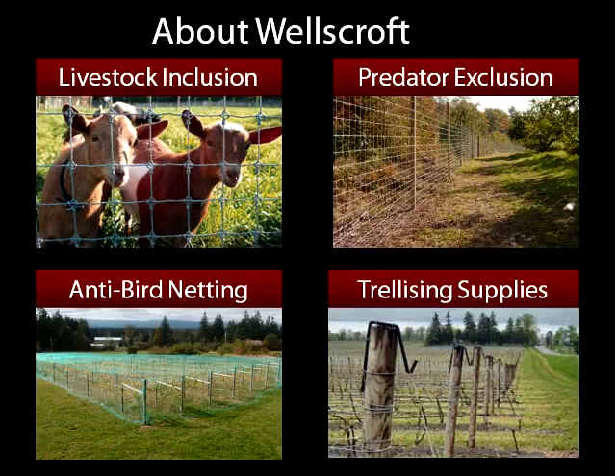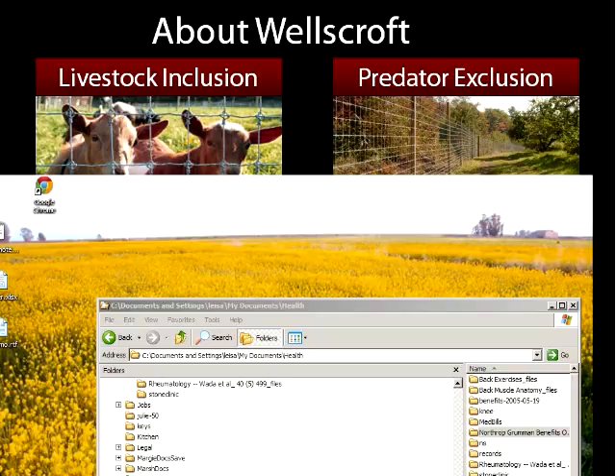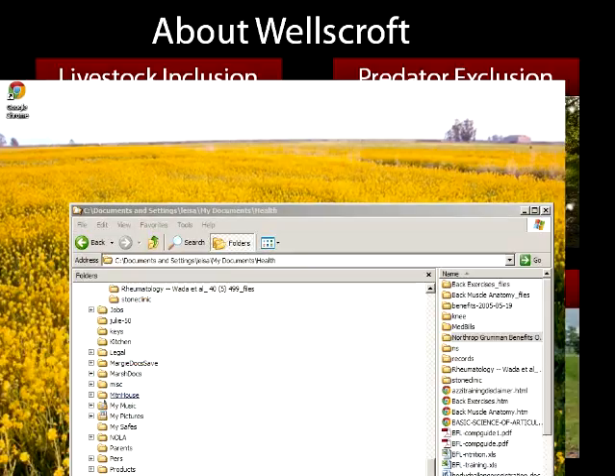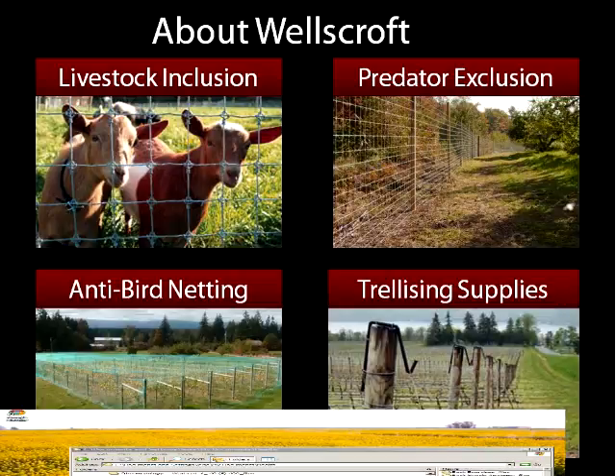We do a lot of different things. Primarily we do a lot of livestock inclusion fences — keeping any type of livestock in. In addition, we do a huge amount of predator exclusion, keeping out anything you're trying to exclude, whether it's a vegetable garden, an orchard, or keeping bears out of beehives. We also get into anti-bird netting for keeping birds out of vineyards and blueberry areas, as well as trellising supplies for those vineyards. We are a small family-run business located in the southwest corner of New Hampshire. We have a working farm as well as our fence company, and we've been testing these products on our farm for over 30 years.